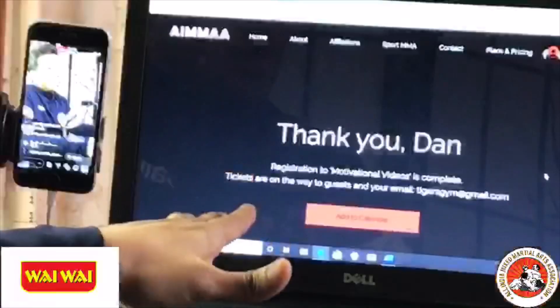Now the question everybody else asked is: what if I'm not an IMA member? What is the process for me to sign up for the IMA virtual championships? The only difference if you're not an IMA member is to go ahead and first complete your membership.